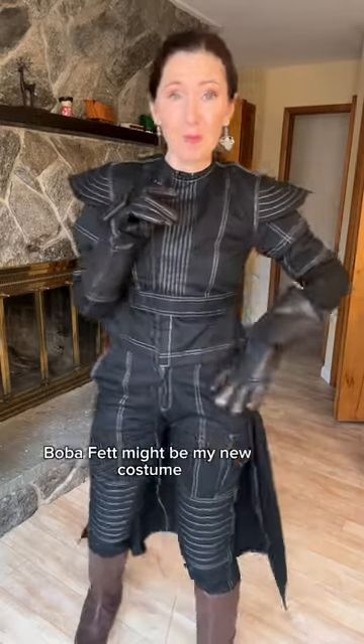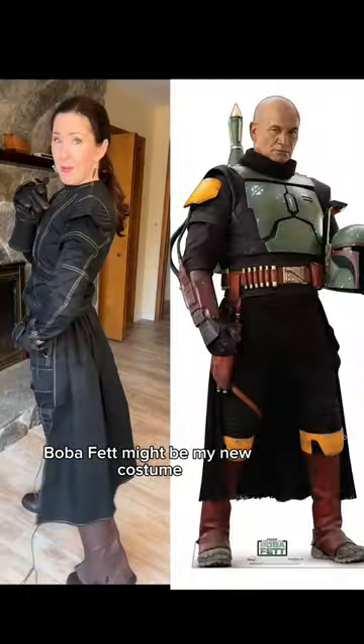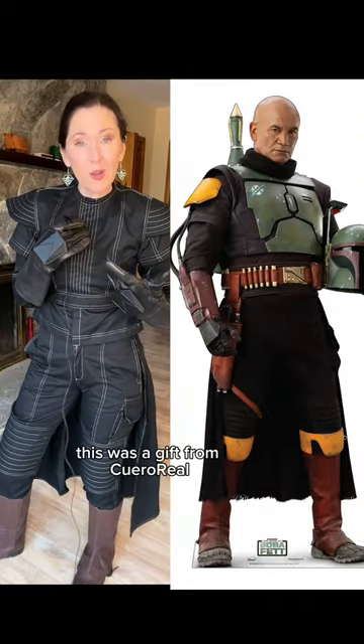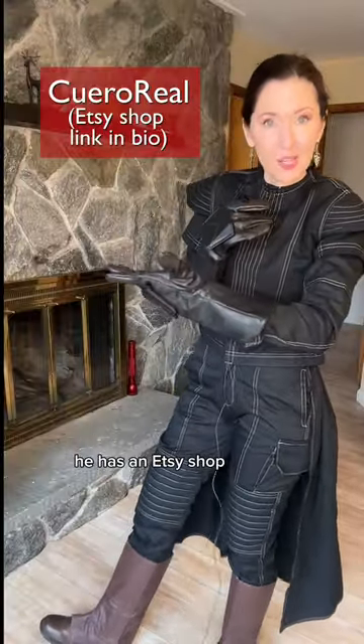So Book of Boba Fett — Boba Fett might be my new costume. Doesn't this look great? This was a gift from Quero Real. He has an Etsy shop.